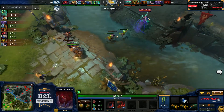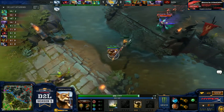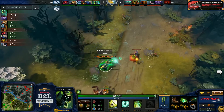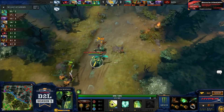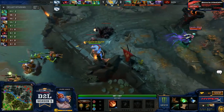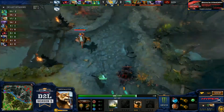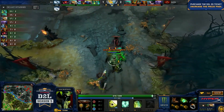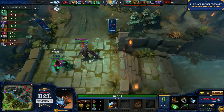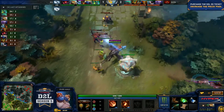Let's talk about the mid matchup — going slightly the way of Nix as well. A little bit of a CS lead for Brax, but relatively a wash as Fear is right behind at 14 to 16. Down at bottom Artesi is number one in farm at 20 CS. In games I've been playing with Artesi he's been doing the same build every time — rushing Atos into Blink, then probably Aghanims after that. So I expect a very fast Atos and Blink, then just ganking with the ultimate.